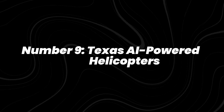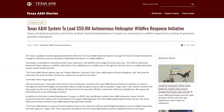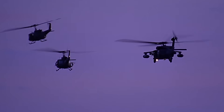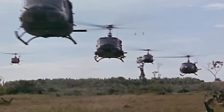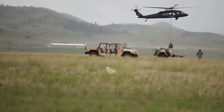Number 9: Texas AI-powered helicopters. On August 1st, Texas A&M announced a $59.8 million project, partly funded by DARPA, to convert UH-60 Blackhawks into AI-powered pilotless helicopters. The system will help with wildfire response by performing tasks like water drops, surveillance, and supply delivery without human pilots on board.